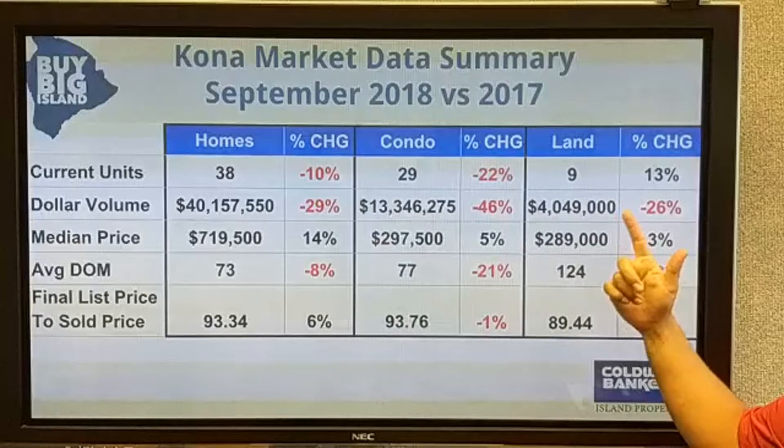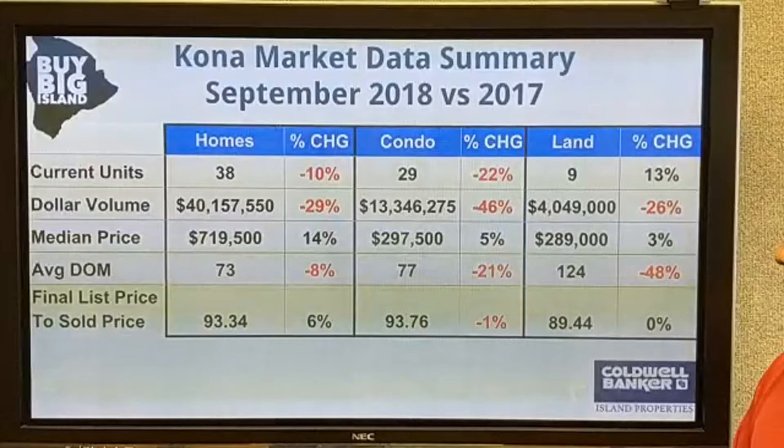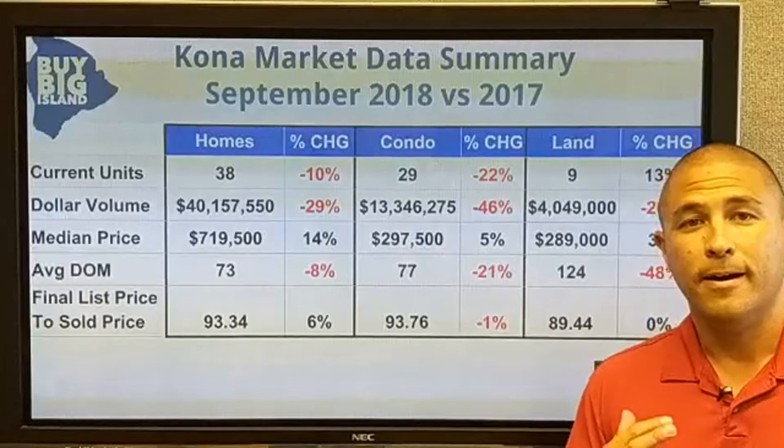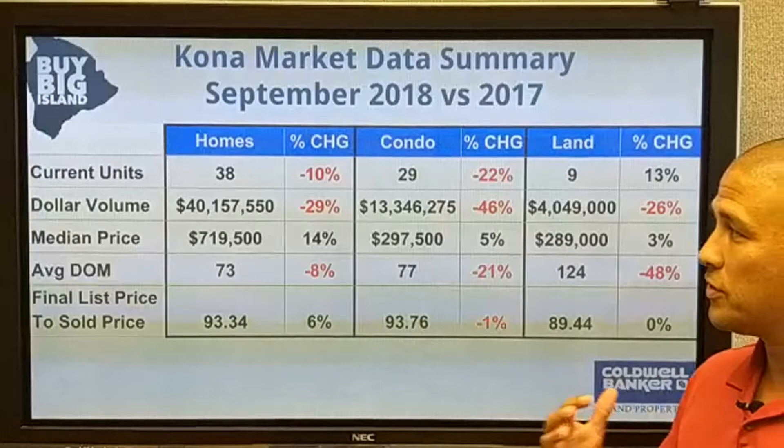Looking at land, it actually went up 13% in unit sales change, but only nine pieces of land sold in September. Volume was down, but median price is up. The big drop here is average days on market, down 48%. Land is selling faster — still a 124-day average days on market, but faster than it was last year.